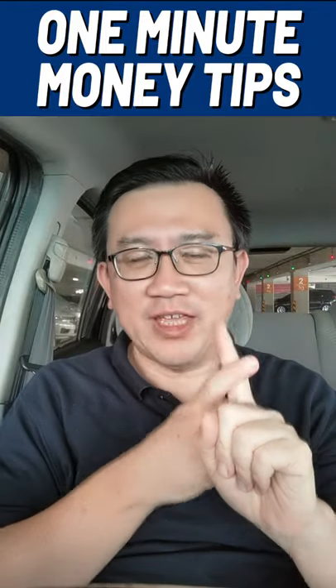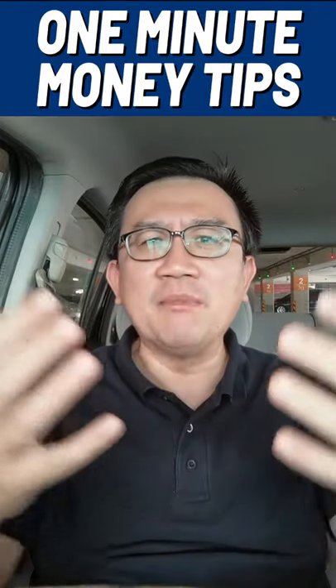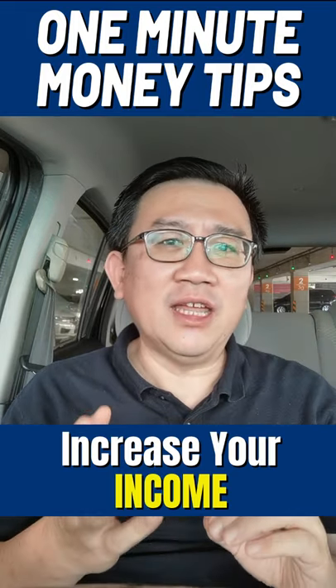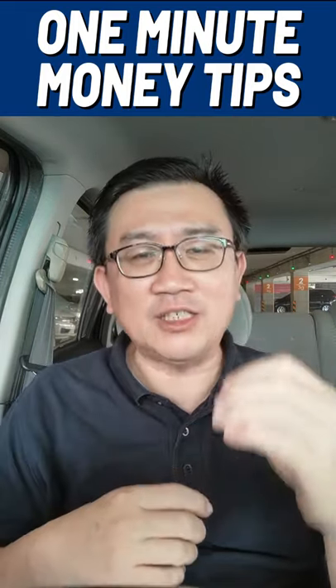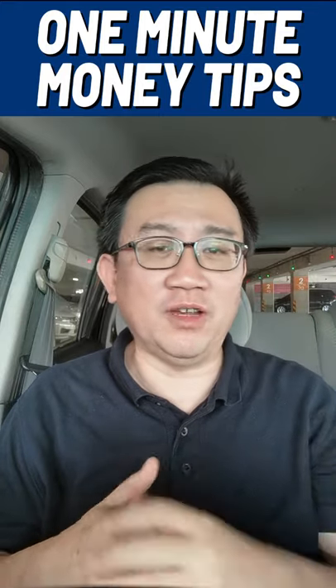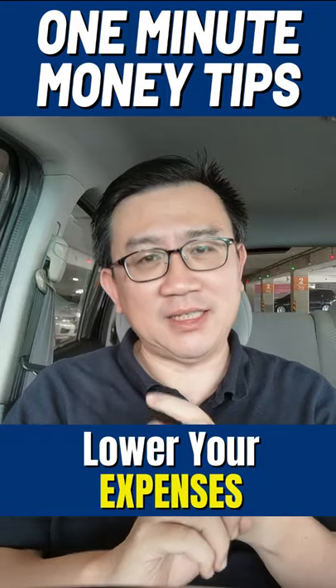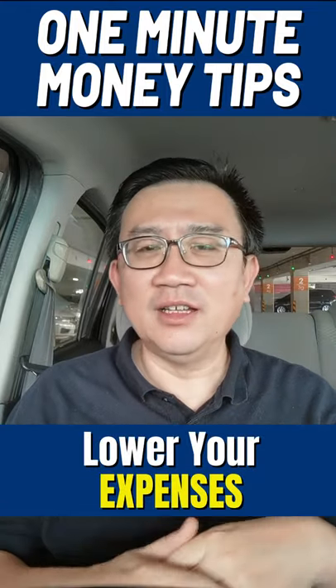The first number is your income. You need to have more income coming into your life, and I will have videos that I will make in the coming days on specific ways you can have more income coming to your life.